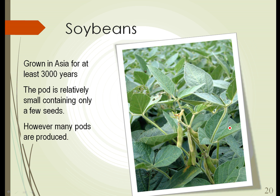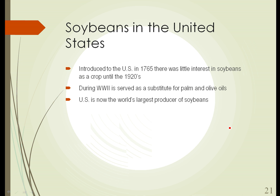The next legume we'll take a look at is soybeans. Maybe not so interesting on the surface because they're everywhere, especially in the Midwest. But they've been grown in Asia for at least 3,000 years. The pod of the soybean is actually relatively small and contains only a few seeds; however, each plant produces many, many pods, so the soybean is actually quite a productive plant. Soybeans were introduced to the U.S. in the mid-1700s, in 1765, but there was little interest in them as a crop. They're not as flavorful directly to eat as some other beans, and it wasn't until the 1920s that interest in soybeans as a commercial crop grew.